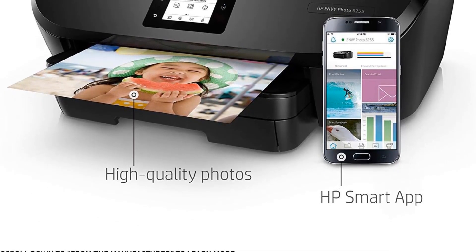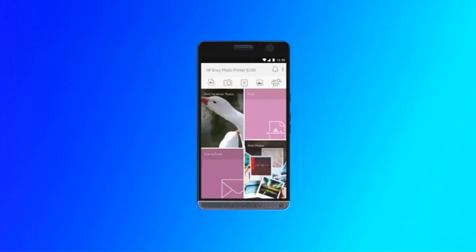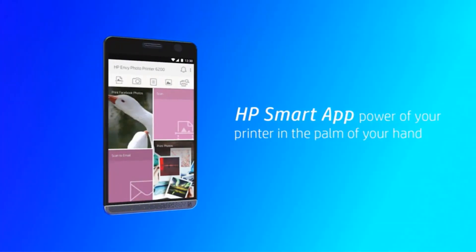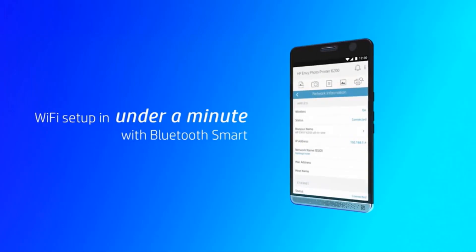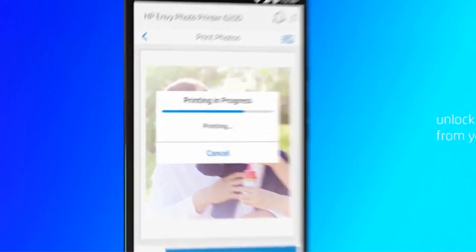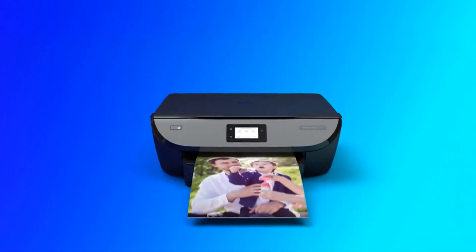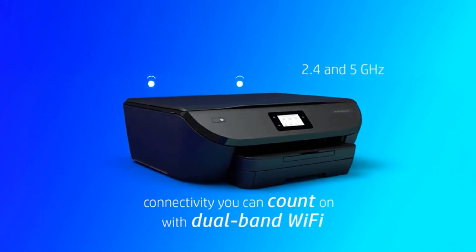One standout feature of this printer is its ability to produce stunning photos at an incredibly low cost. With HP Instant Ink, users can have ink delivered directly to their doorstep, making it convenient and cost-effective. The printer allows users to print high-quality photos for less than $0.06 per photo, though a subscription to HP Instant Ink is required.